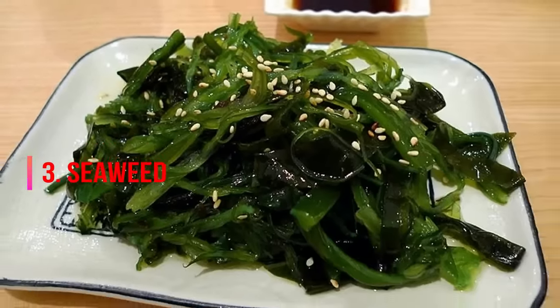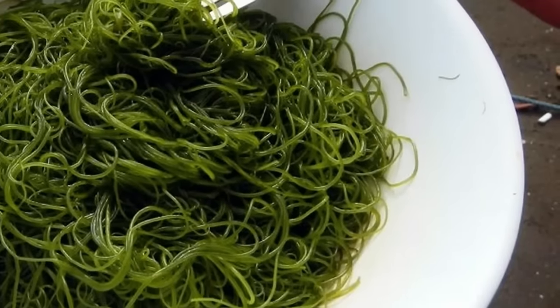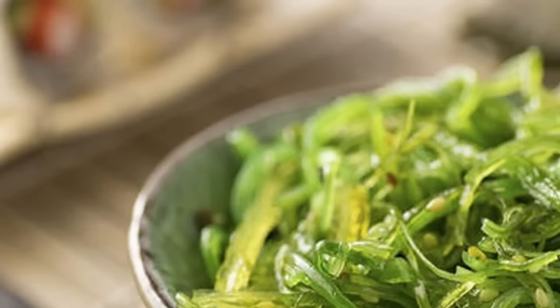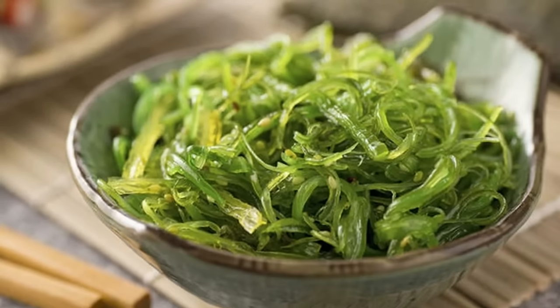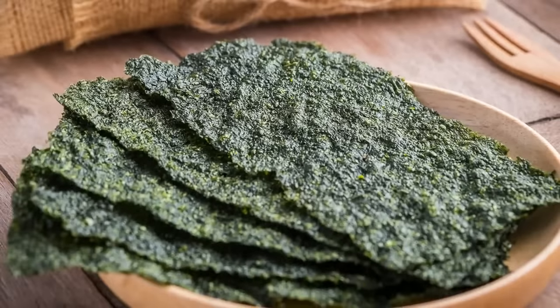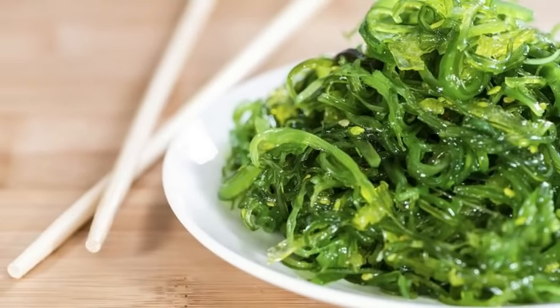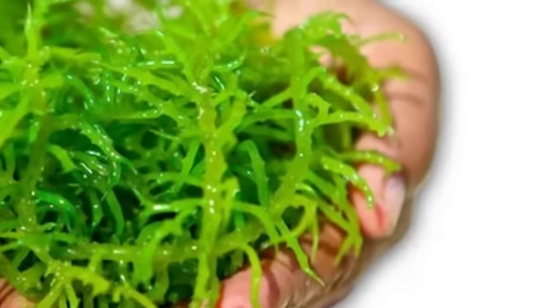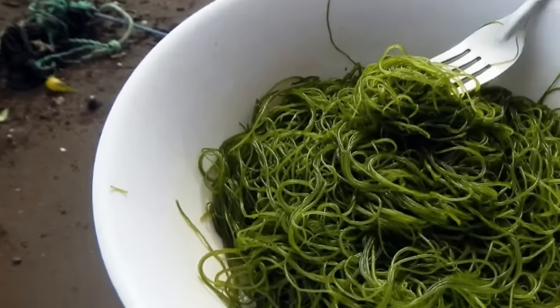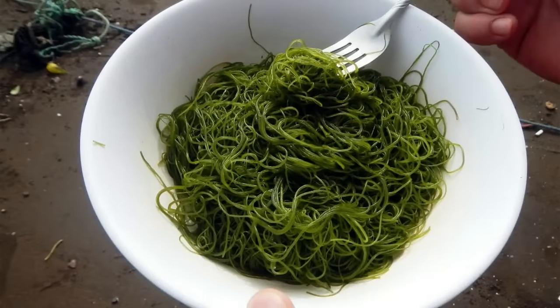3. Seaweed. It's important to eat your greens, but particularly those from the sea, as seaweed such as kelp, nori, kombu, and wakame are rich natural sources of iodine. Iodine is an essential part of a person's diet, especially those who have an underactive thyroid. Because, as MindBodyGreen.com explains, if you have insufficient levels of iodine, it becomes a rate-limiting step in the production of thyroid hormones and you'll inhibit your thyroid function.